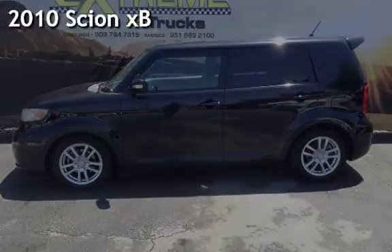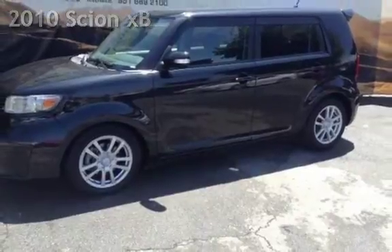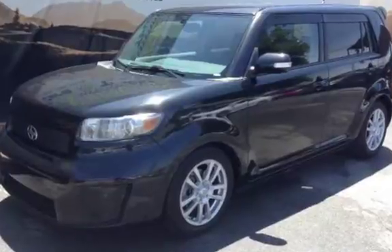Presenting a pre-owned 2010 Scion XB. This four-door wagon has a four-cylinder, 2.4-liter I-4 engine, with front-wheel drive and an automatic transmission.